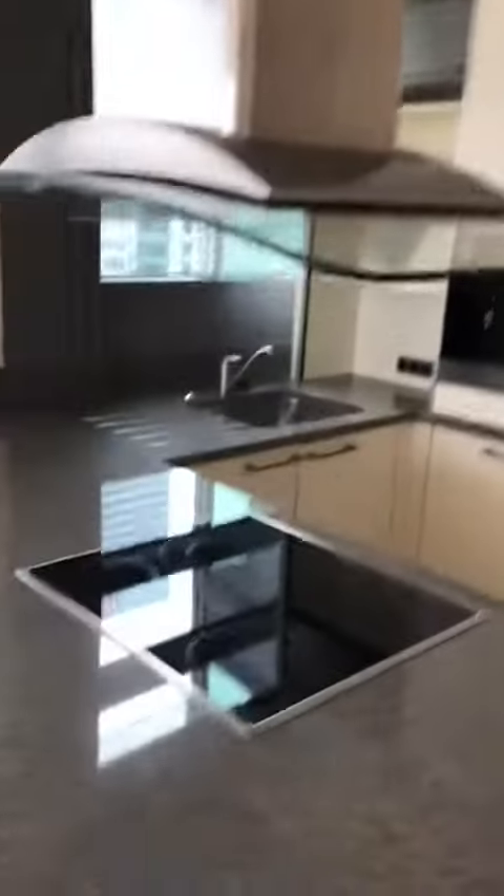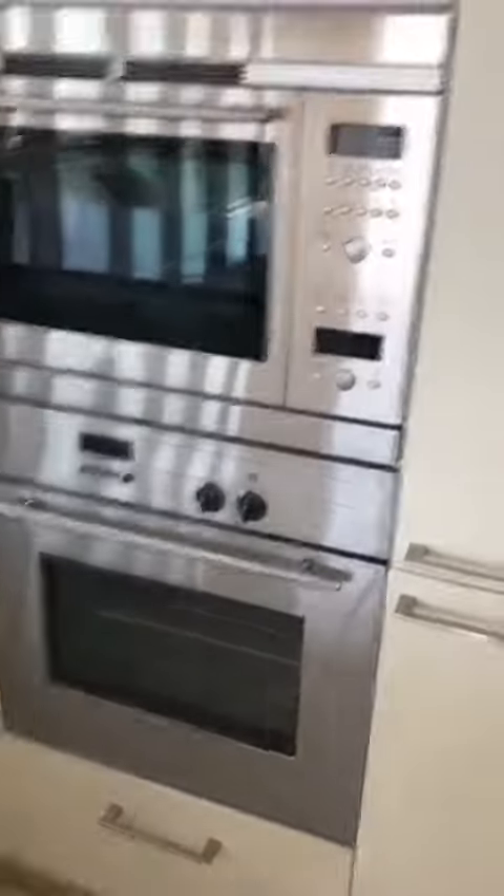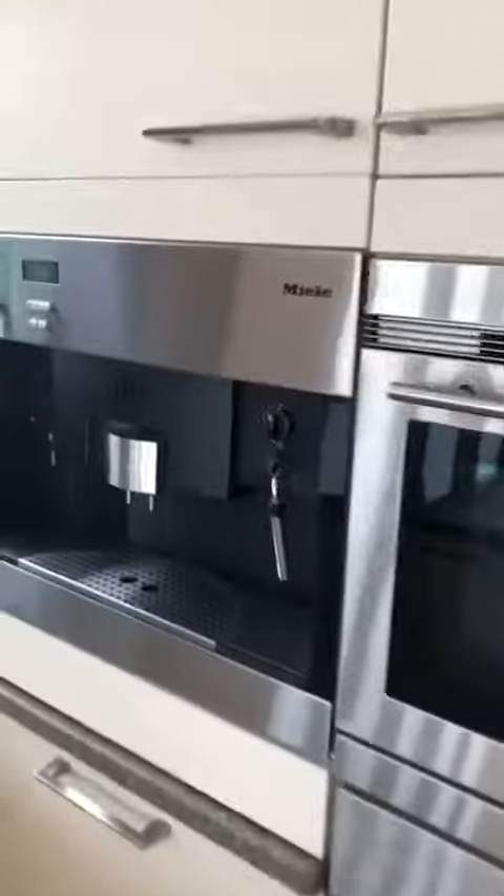This is the kitchen area — oven, microwave, fridge, lots of cupboard space here, and a washing machine.